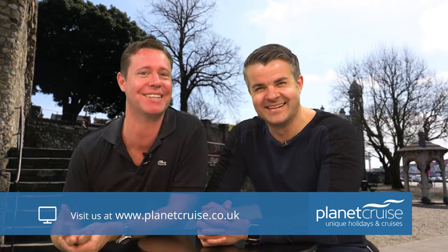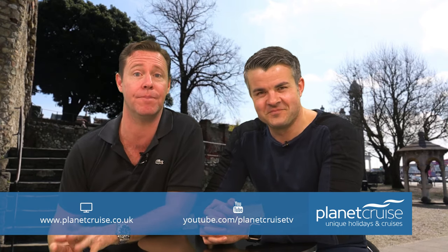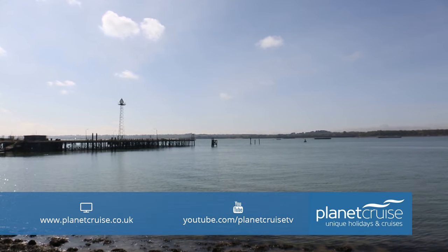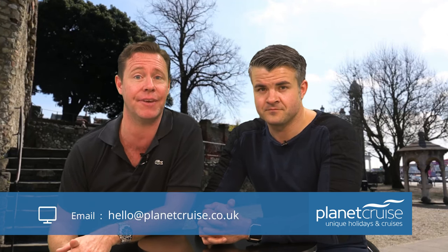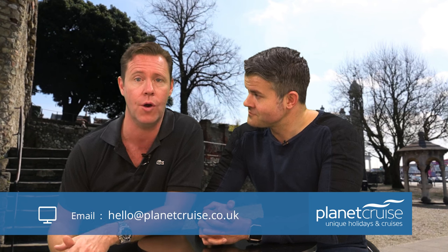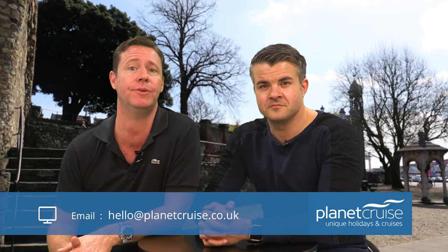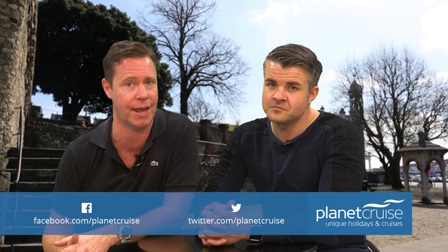Henry V marched his troops through the West Gate on their way to Agincourt. And as we mentioned at the start, both the Mayflower and Titanic launched from Southampton — Titanic with 500 residents who were never to return. Surprisingly, Southampton's aviation heritage is just as strong, credited with the creation of the term 'airport' and being home to the design of the Spitfire by RJ Mitchell, with the iconic plane's maiden flight taking off from what we now call Southampton Airport.